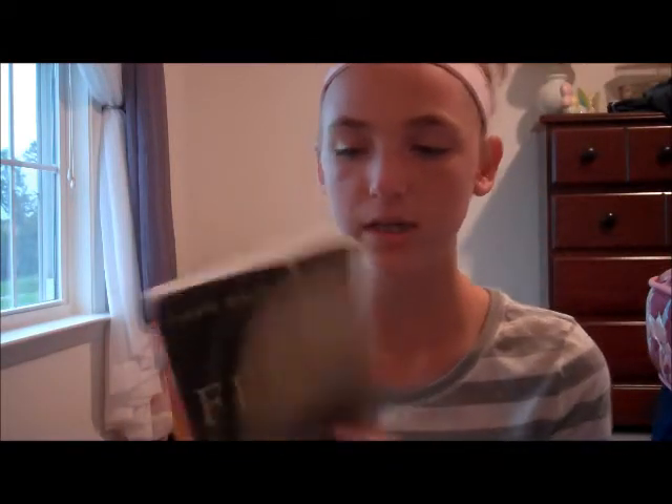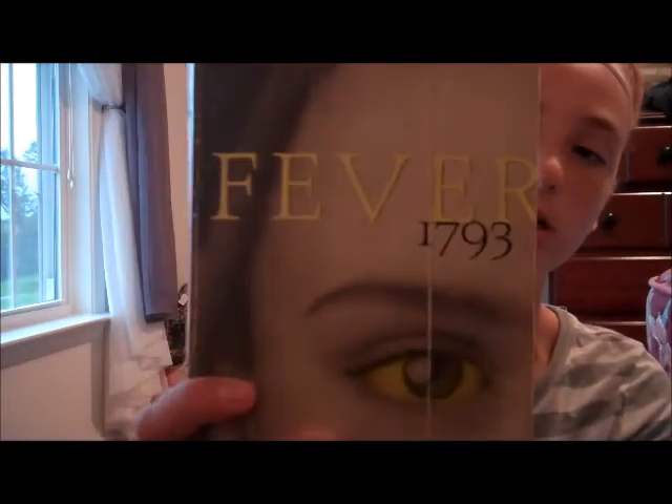And then I have two books. I have a book we're reading for CE which is called Fever 1793.